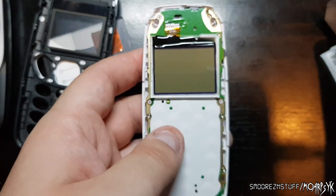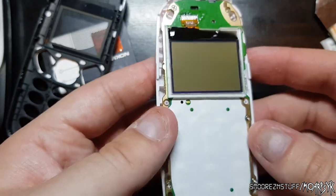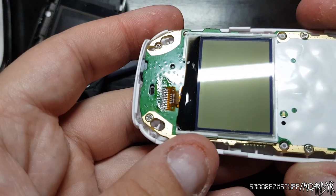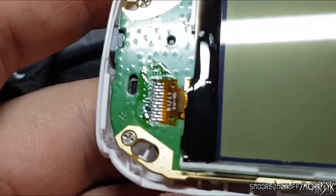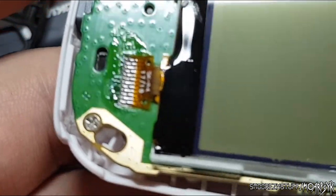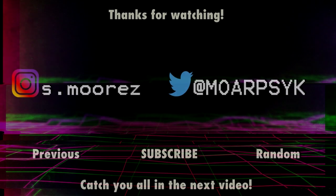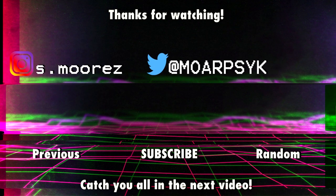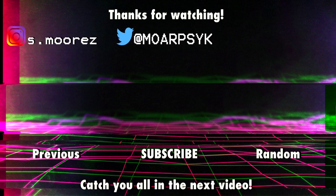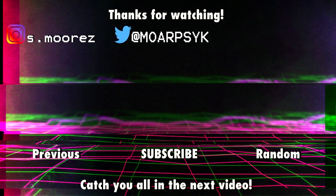Just before I end this video, I just wanted to show the inside of the phone. That's pretty much all I have to show. Definitely legit. If you'd like to see more content like this, we'll see you in the next one.